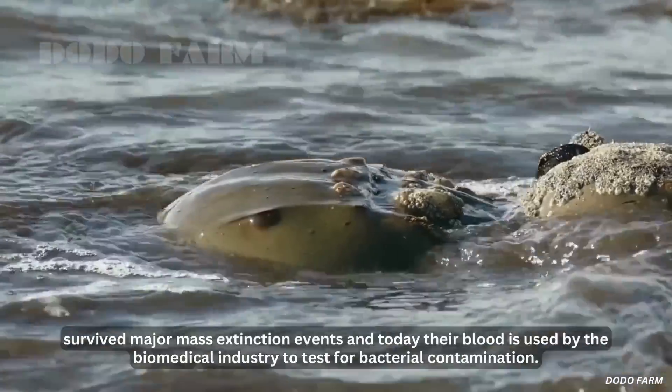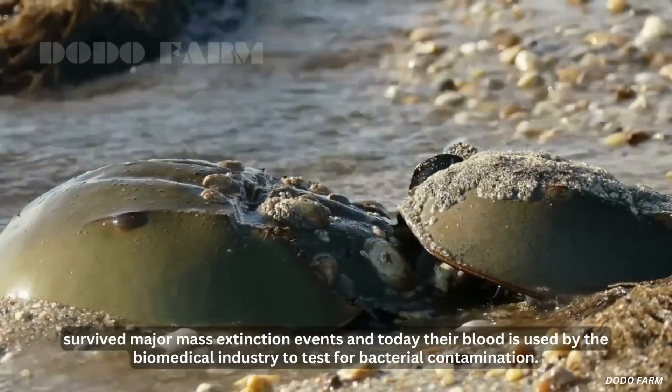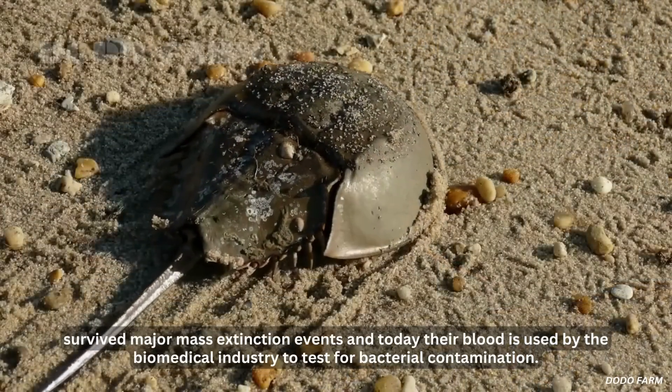These living fossils have survived major mass extinction events, and today their blood is used by the biomedical industry to test for bacterial contamination.